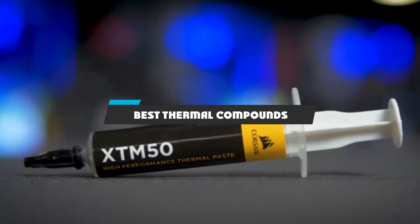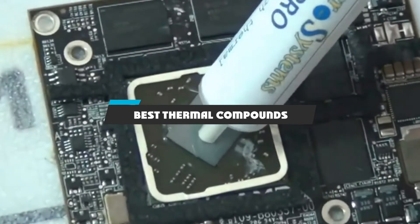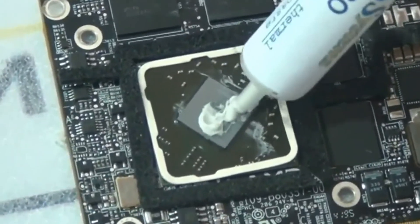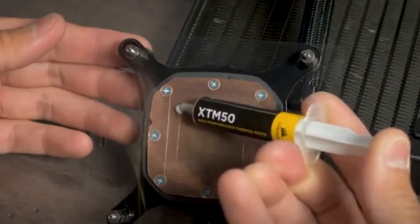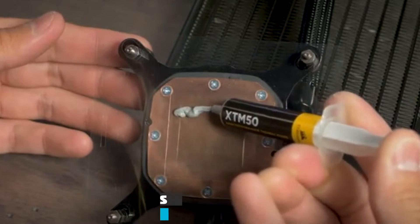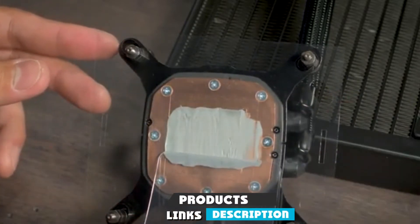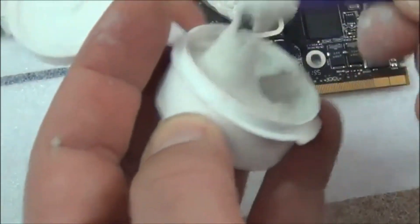If you're looking for the best thermal compounds, here's a list you must see. We made this list based on our personal preferences, sorted based on features, prices, quality, durability, reputation of the manufacturers, and customer feedback. We've also included options for every type of customer, so let's get started.